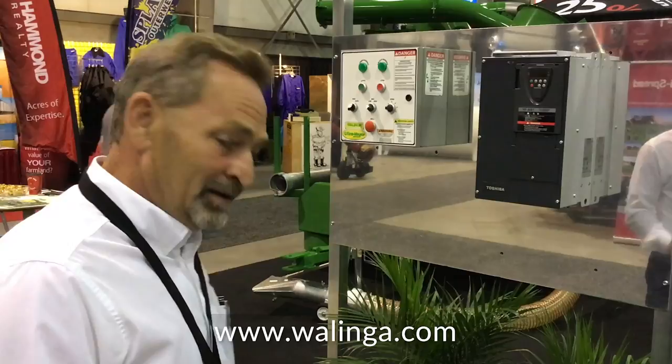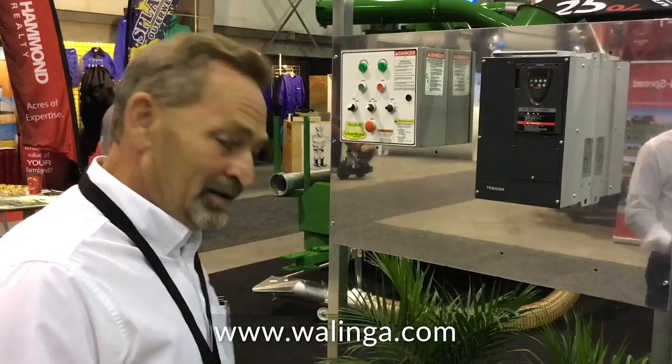It's just a real simple way — it's all computer programmed. You hit the button, it starts, it follows your dryer along. When the dryer shuts down, this thing shuts down. It's just very user friendly.